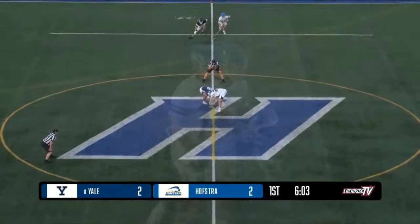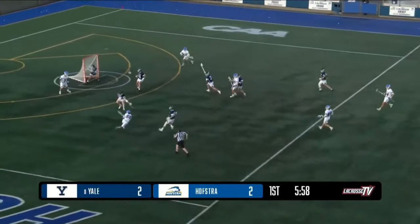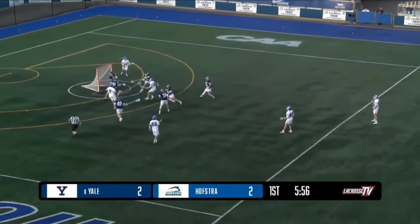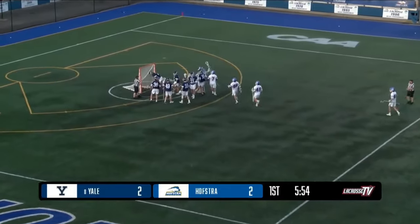Hofstra brings it inside and equalizes. There was a great save from the sides or from behind, but it's also easier for a goalie to stop those shots because it's harder to make a shot at a tight angle. Here's a rebound — here's a goal.